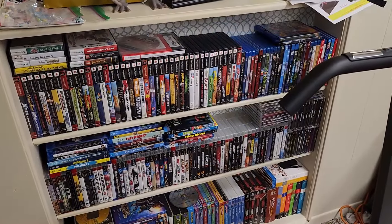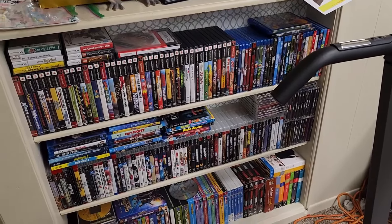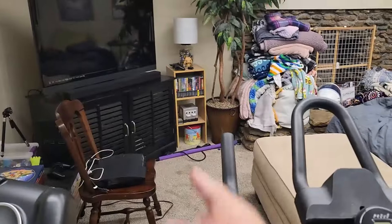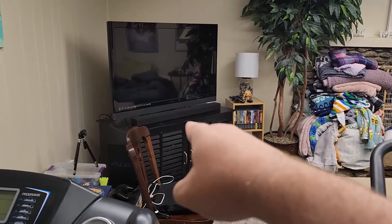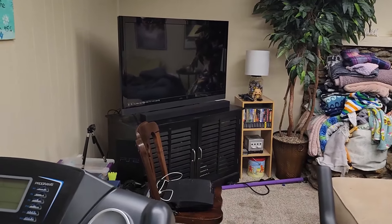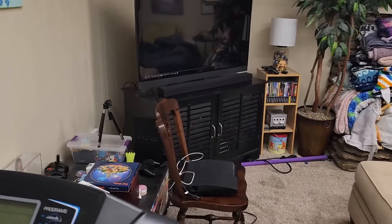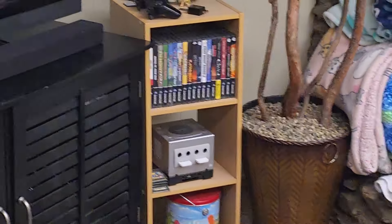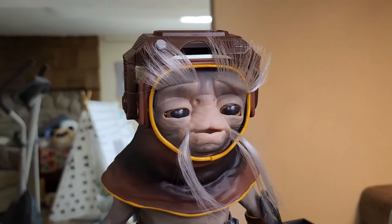Now we've come to the part of the collection that everybody wants to see: the PlayStation, the PlayStation 2, the PlayStation 3, and the GameCube. GameCube is over there, PS3 is not connected at the moment — I had to hook up that sound bar the other night. PS3 used to sit on that entertainment center, now I've got to find somewhere else to put it. And then there's the good old PS2 right there, and there's a closer look at the GameCube shelf — but we'll take a look at that in due time.